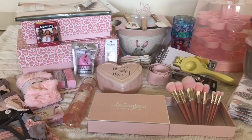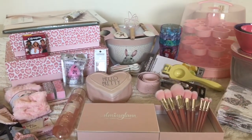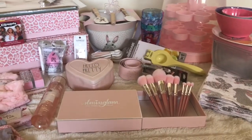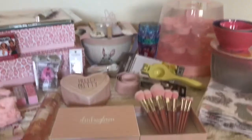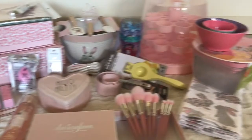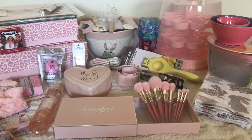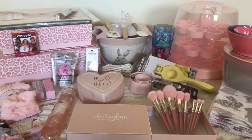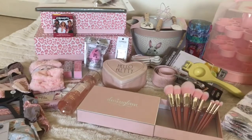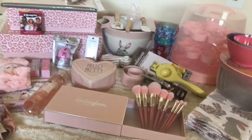Hey beautifuls, it's me Alyssa. Welcome back to my channel and today I am sharing with you all a nice collective haul for this month. So this is all of my pink girly finds that I found for this month in March, and I am super excited to share with you this collective stuff that I picked up. I went to TJ Maxx and Target this month, two times each, and I picked out some really cool girly glam things for the spring season.